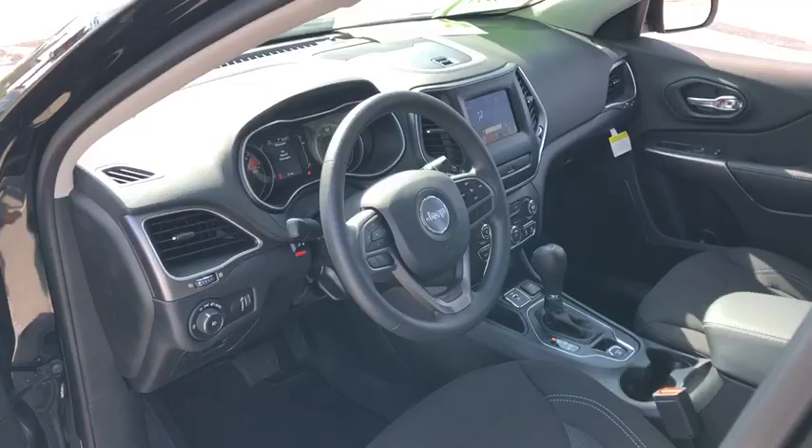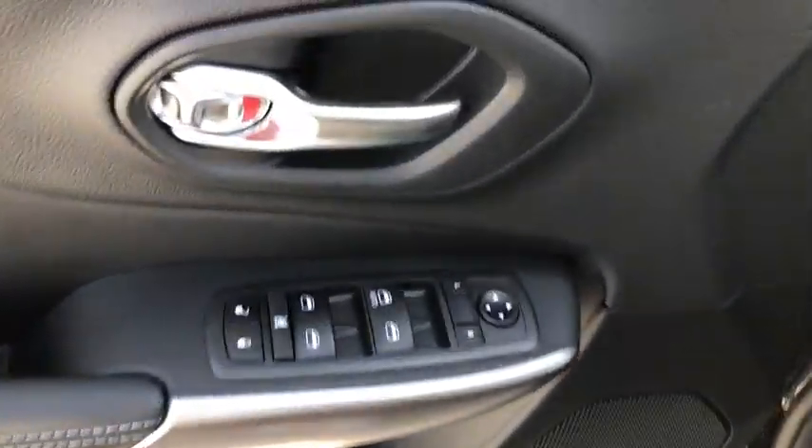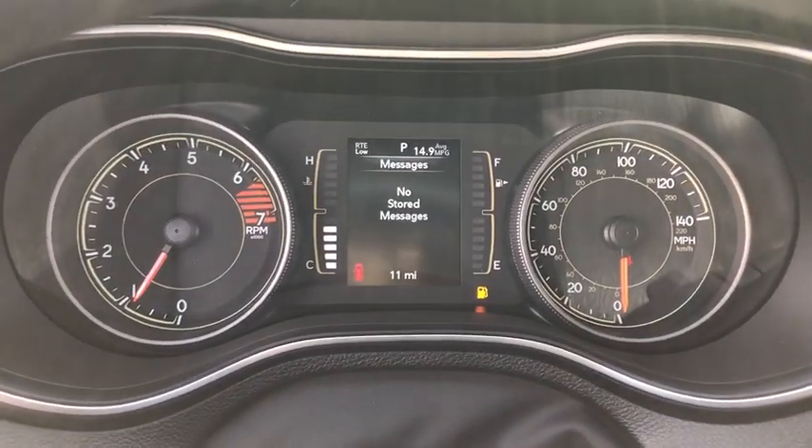Here are some of this vehicle's great options: keyless entry, backup camera, Bluetooth, adjustable steering wheel, power steering, ABS four-wheel, four-wheel disc brakes, cruise control, aluminum wheels.